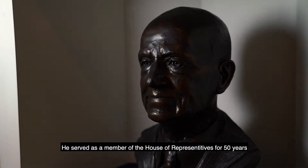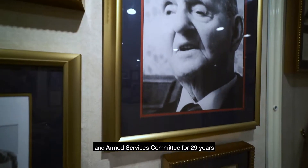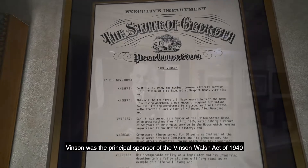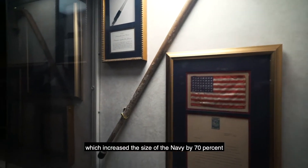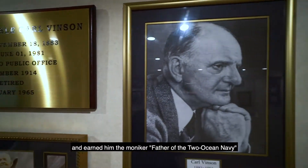He served as a member of the House of Representatives for 50 years and was the chairman of the House of Naval Affairs and Armed Services Committee for 29 years. Vinson was the principal sponsor of the Vinson-Walsh Act of 1940, which increased the size of the Navy by 70% and earned him the moniker Father of the Two Ocean Navy.